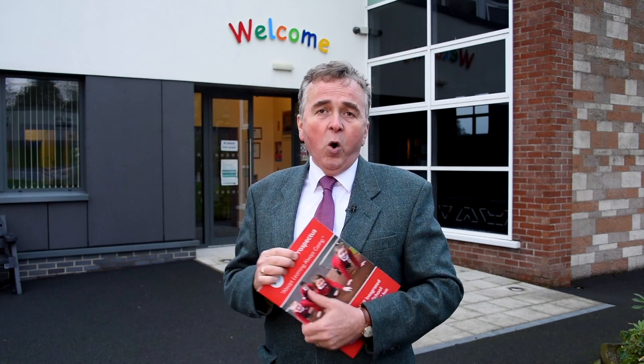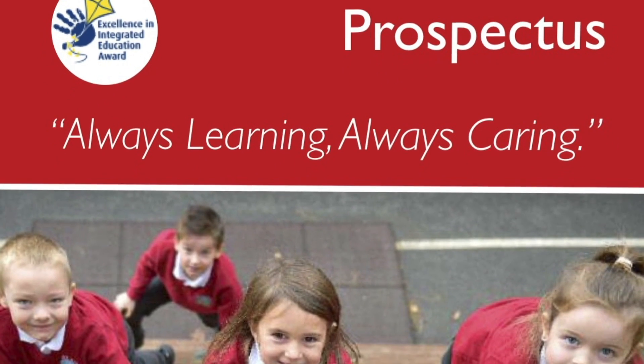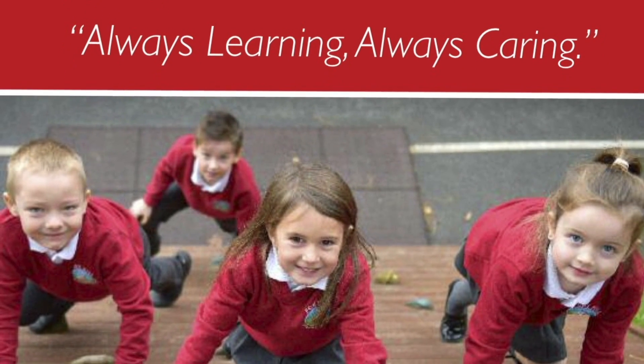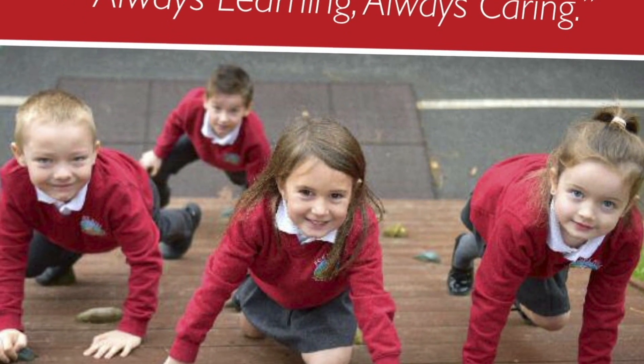Come on in and we'll have a quick walk through our school prospectus. If you wish a copy of one of these, you can contact the school, come in and get one, or we can post it out to you.